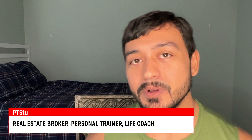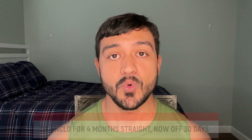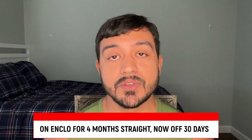What's up guys, welcome back to the channel. The results are in — so how did I do after being on enclomiphene for four months straight? Now I'm off — 30 days, actually a little bit more at this point. I did get my lab results in, I wrote them down for you guys, and I'm also going to post pictures of my different lab results. Here it is.